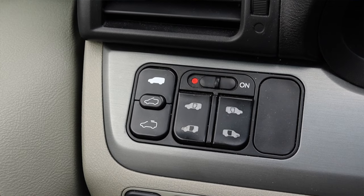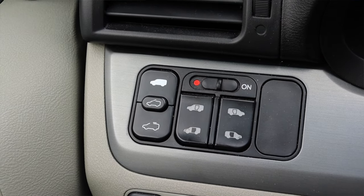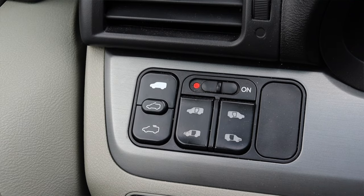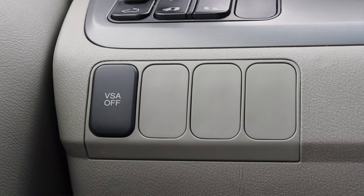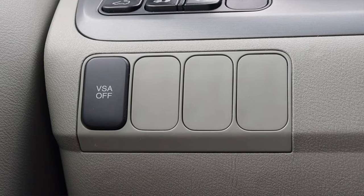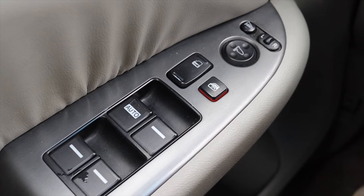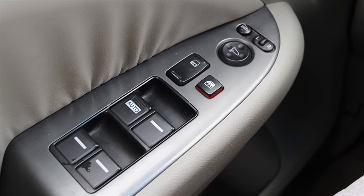To the left of me, I have tons of door operations. The Odyssey does get power doors, which is very nice, and they are all controlled off to the left. I also have my traction control off and a couple of dead switches. On the door, I have my power mirrors, power locks, and power windows.